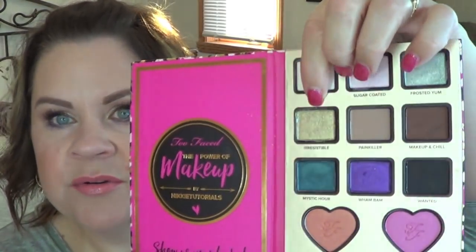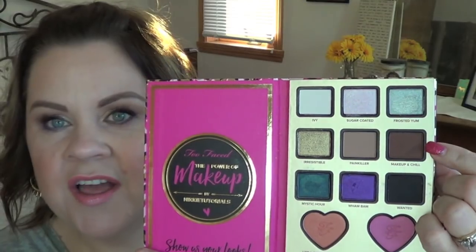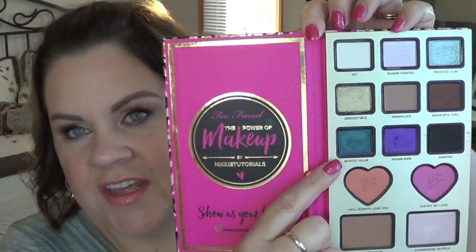For Look 1, I used Irresistible all over the inner two-thirds of my lid, Makeup and Chill on the outer two-thirds pulled into the crease, and Painkiller as a transition shade. I used Ivy as my brow bone highlight. For blush, there are two blushes in this palette — I used 'I Will Always Love You,' added a little Champagne Truffle on my cheeks, and a little Chocolate Soleil as contour beneath my lower lash line. I then took Mystic Hour, and the mascara that came with it — which I unexpectedly discovered was purple.